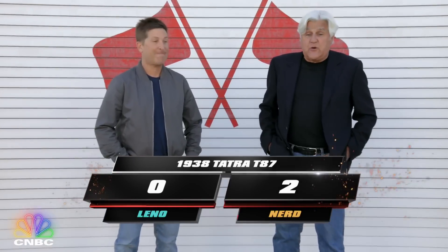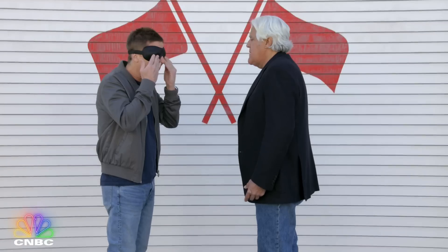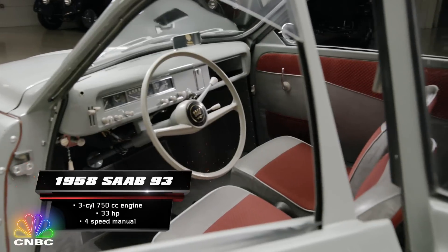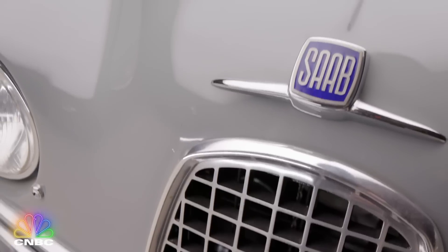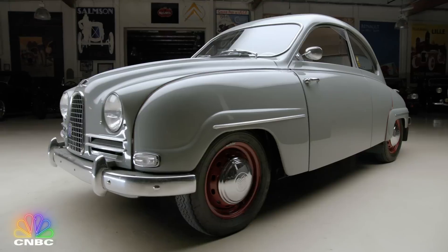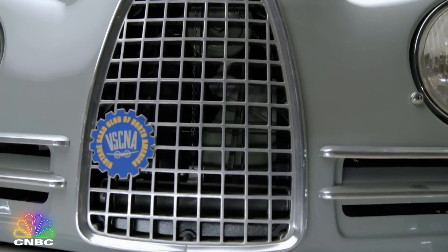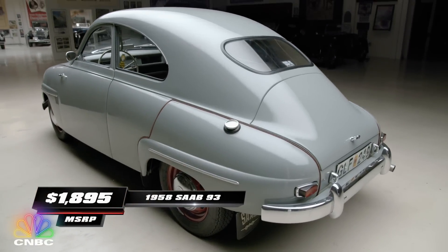Spike is now two for two. Can he get all three? We'll find out. The Saab 93 was only the second production model manufactured by the Swedish automaker. And while its 33 horsepower doesn't sound like much, the three-cylinder 750cc two-stroke engine combined with front-wheel drive made this car a popular rally racer. Even better, it sold for a very reasonable $1,895 in 1958.